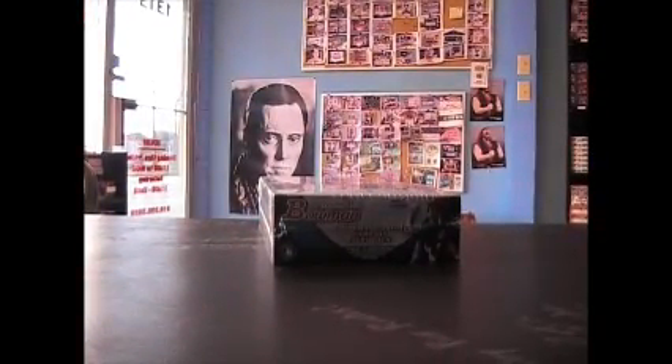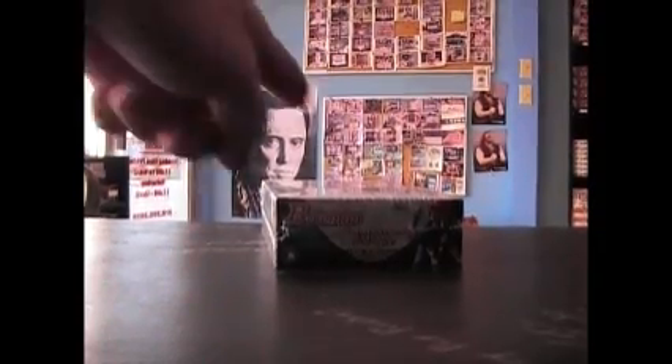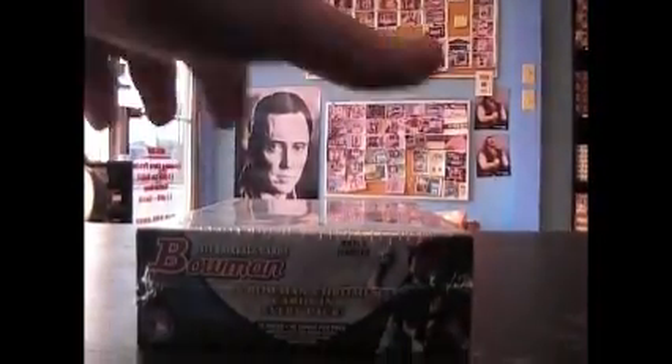Alright, I've got one more Bowman Baseball Jumbo box here. This is for Chuck. What's up, man? Just talked to you on the IMs. He said you're going to give number four a whirl. There you go. 2011 Bowman Jumbo.